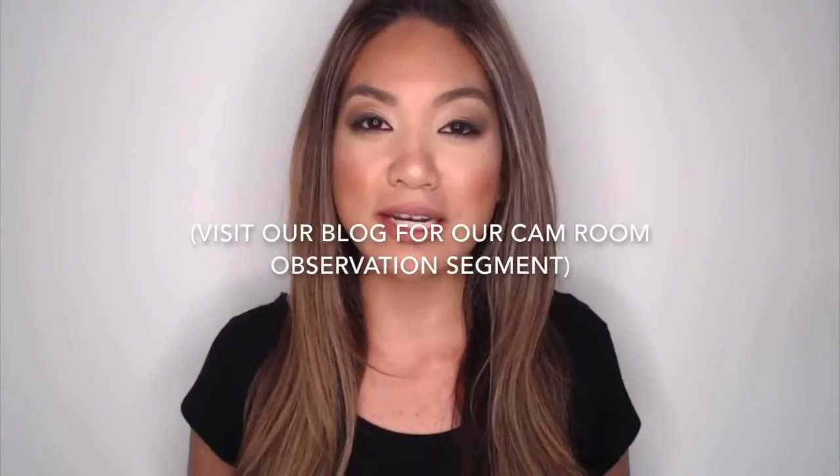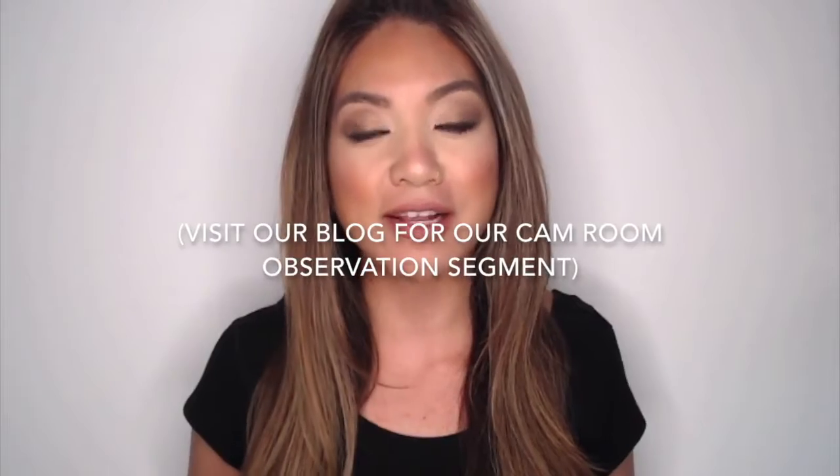Hey guys, it's Vanessa from Stream8. In this video we will be discussing lighting and ambiance in your room. At the end of this we will also be visiting some live cam rooms on Stream8 to see what lighting concepts you are using. So come on.